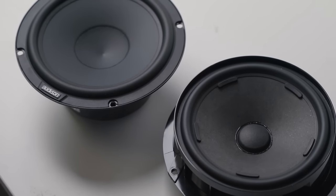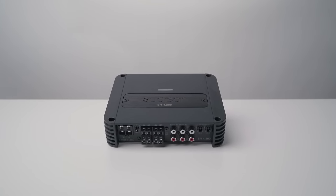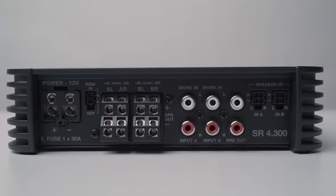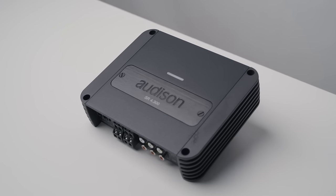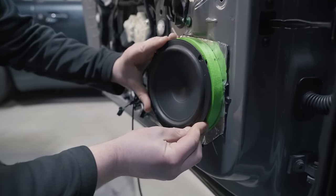That extra power not only helps with volume but with clarity and accuracy throughout the entire frequency range. As for the price, it's well worth it — this specific mid-bass only costs £129 for the pair. Then we're going to have a four-channel amplifier that will provide way more power than the stock unit and power the whole system for us.